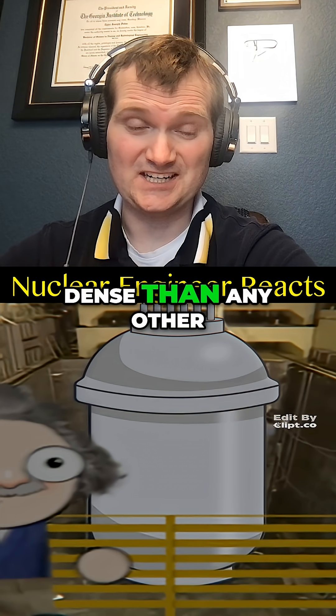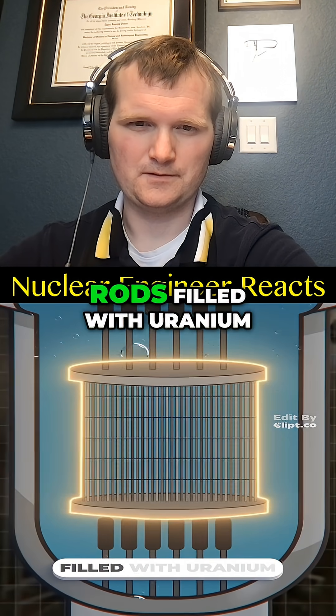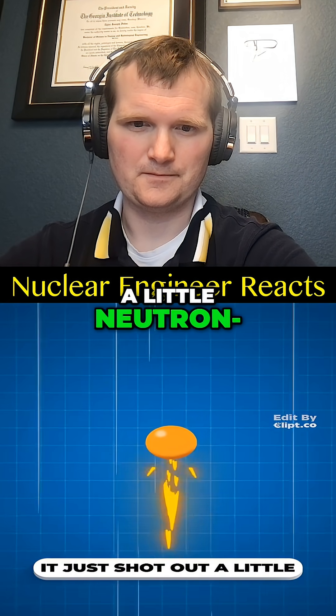Still way more energy dense than any other modern source though. Inside a nuclear reactor, you've got these rods filled with uranium surrounded by water. It just shot out a little neutron part.